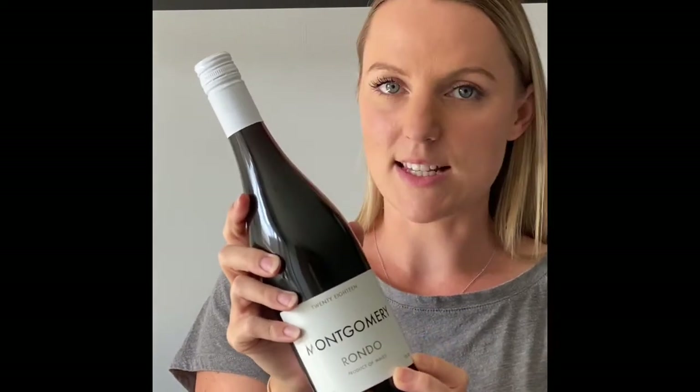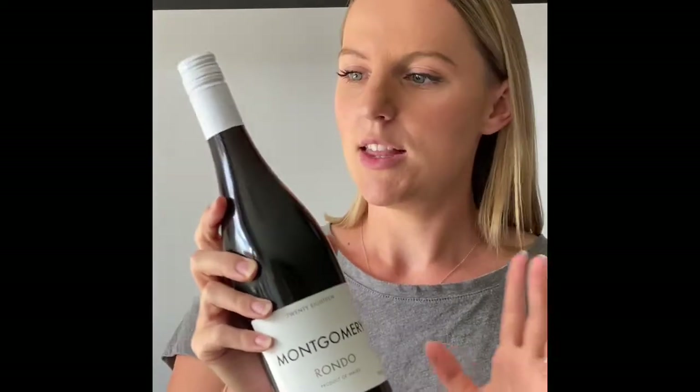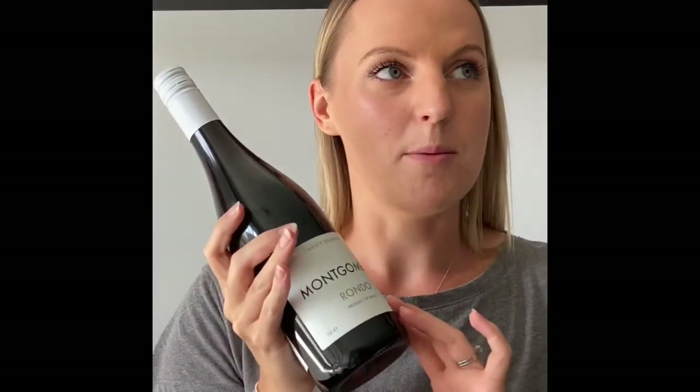First, we're going to Montgomery Vineyard for their Rondo. Montgomery Vineyard are based in the garden of Montgomeryshire, which is northern central Wales. You may have seen me taste this on a previous video — it is absolutely gorgeous. It's perfectly well balanced, it's 100% Rondo, it's smoky, and it's got juicy berries and cherries in there.